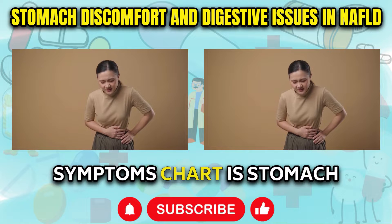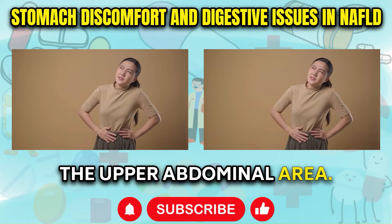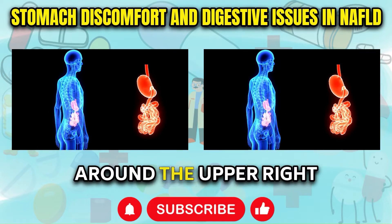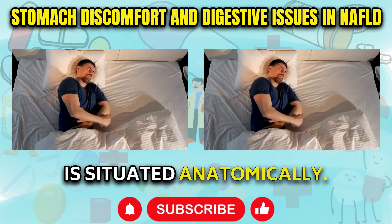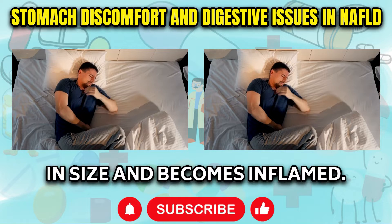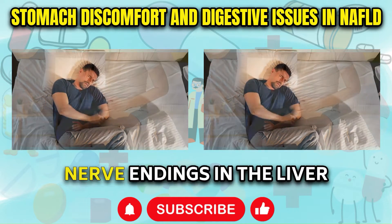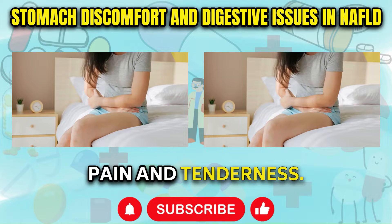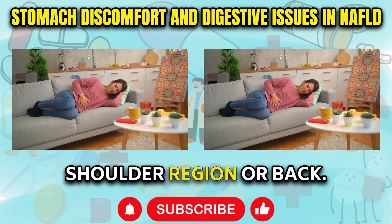Right below fatigue on the symptoms chart is stomach discomfort situated in the upper abdominal area. More specifically, a dull ache, fullness, and swelling develop around the upper right quadrant below the ribs, overlying where the liver is situated anatomically. As hepatocytes bloat up with lipids, the liver swells in size and becomes inflamed. This inflammation triggers nerve endings in the liver capsule, leading to diffuse pain and tenderness. In some instances, this discomfort spreads upward into the shoulder region or back.